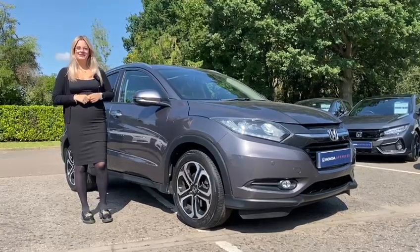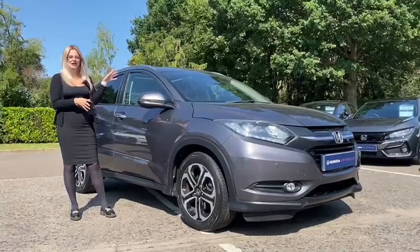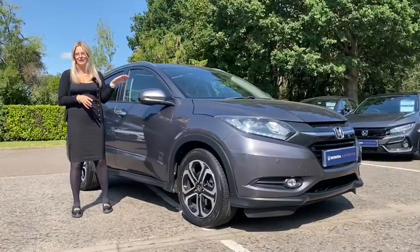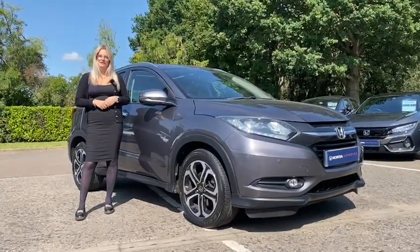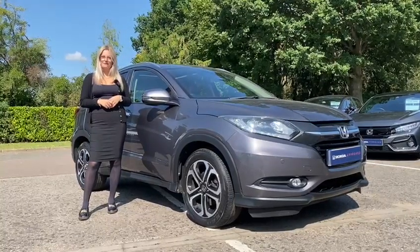Hello, it's Kimberly from John Banks Honda here in Ipswich, and I'm here today to talk to you about this HR-V that has just arrived into our stock. This particular HR-V is the top of the range, and I'm excited to tell you a little bit more about what that involves.